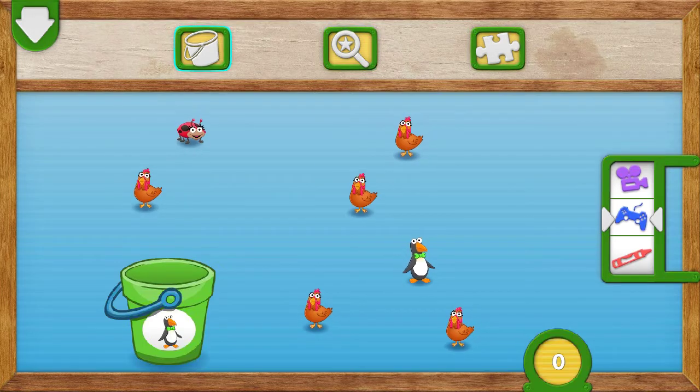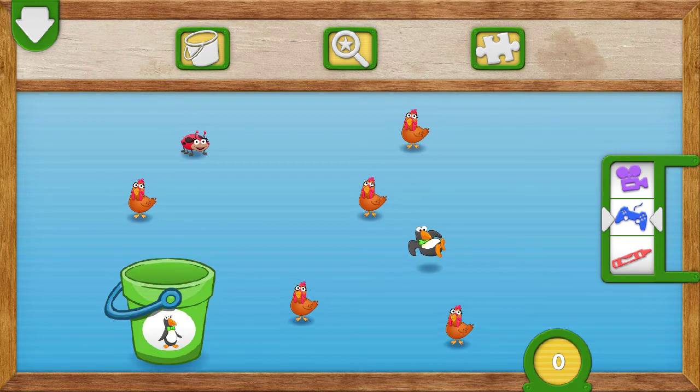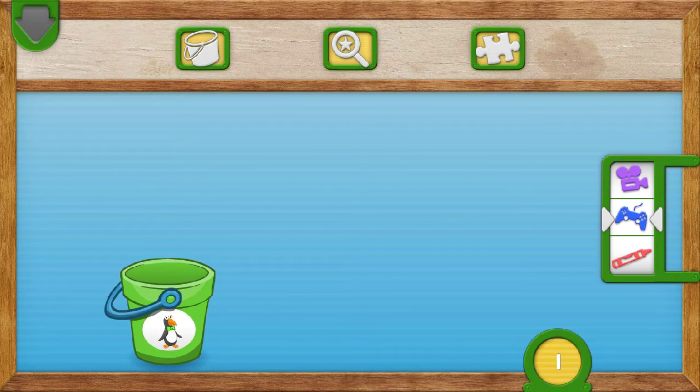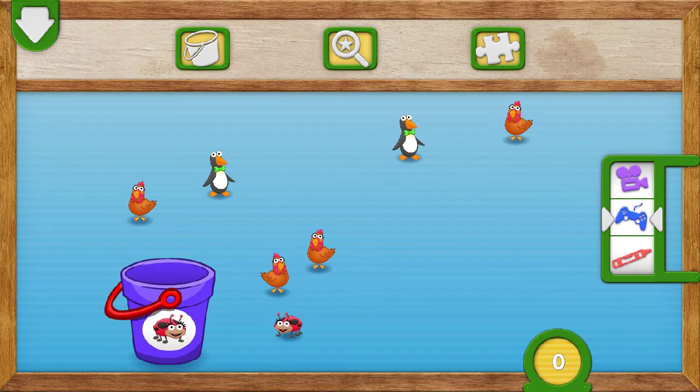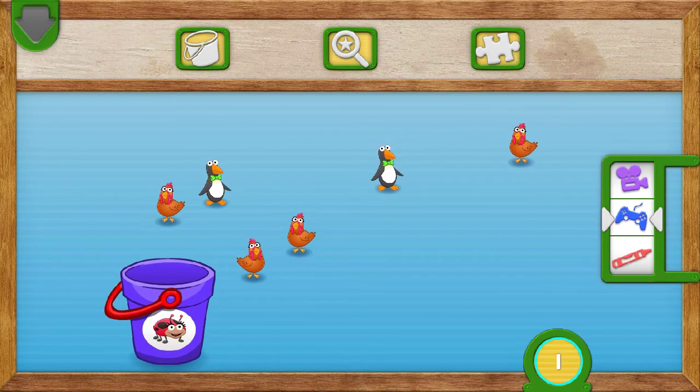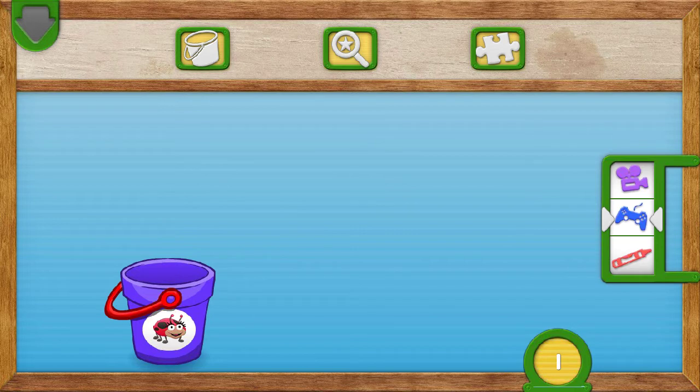Toss one penguin into the bucket. To put something in the bucket — one. Very good counting. You caught the penguin. There is one penguin. Put one ladybug into the bucket. To put something in the bucket — one. Great counting. You caught the ladybug. There is one ladybug.